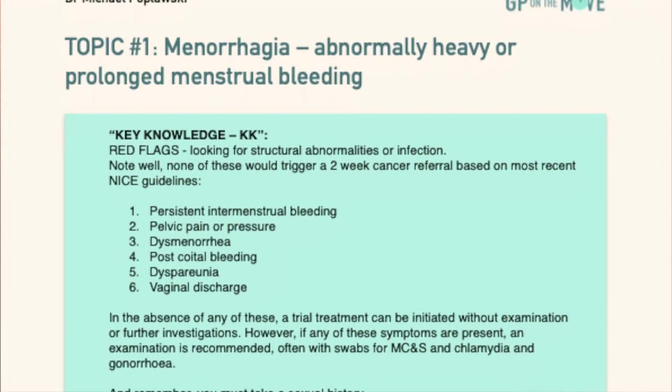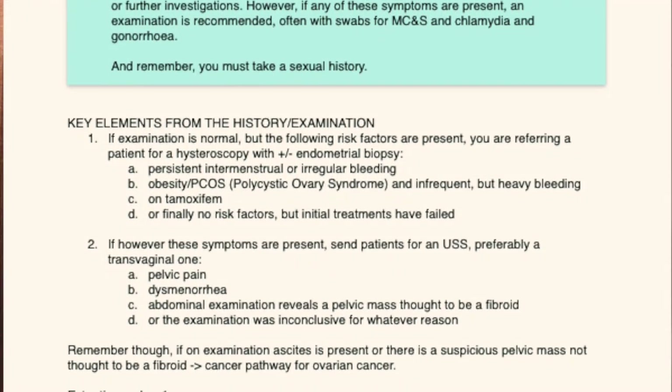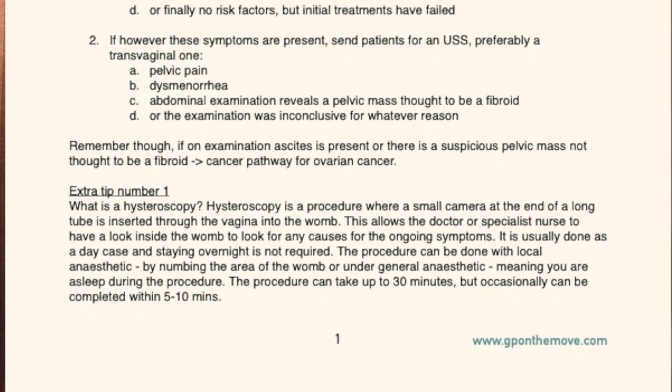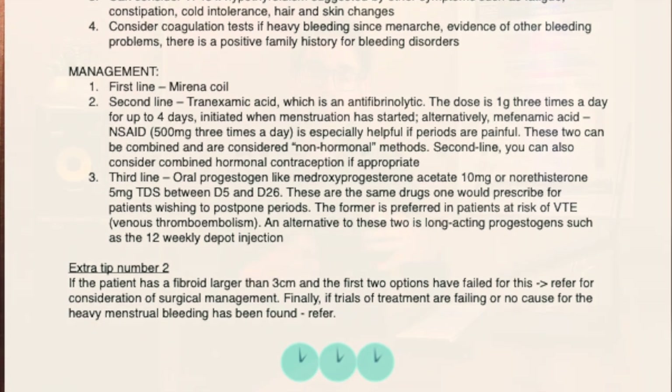All 30 guides follow a very well-defined structure. It always starts with the key knowledge — the nub of the case — which is repeated at the end of the topic. After the key knowledge, you'll have key elements from the history, examination, investigations, management options, and finally some extra tips. There are various scenarios: clinical, ethical, and even a genetic one.